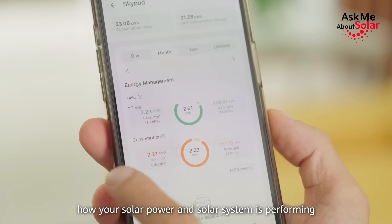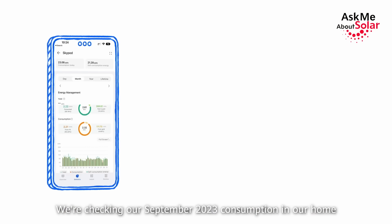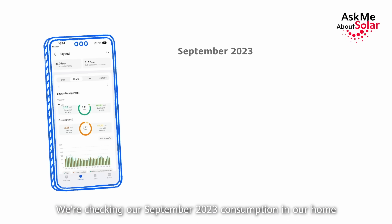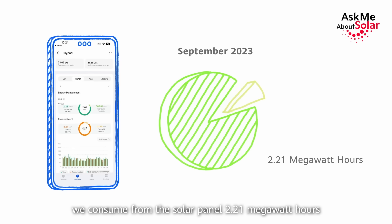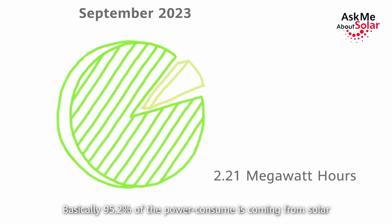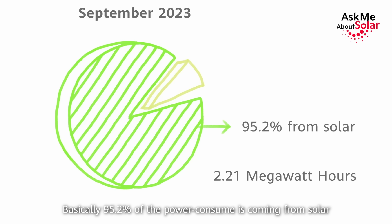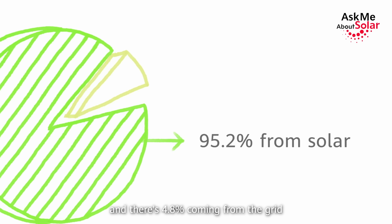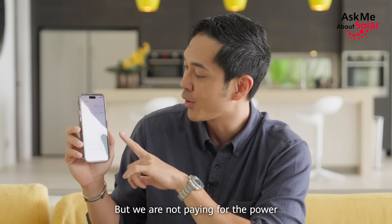We're checking our September 2023 consumption in our home. It says here that we consumed from the solar panel 2.21 megawatt hours — basically 95.2% of the power consumed is coming from solar, and there's 4.8% coming from the grid.